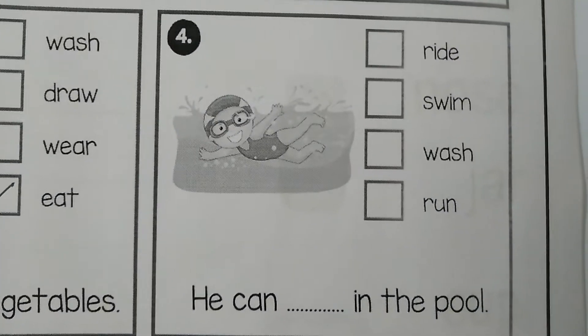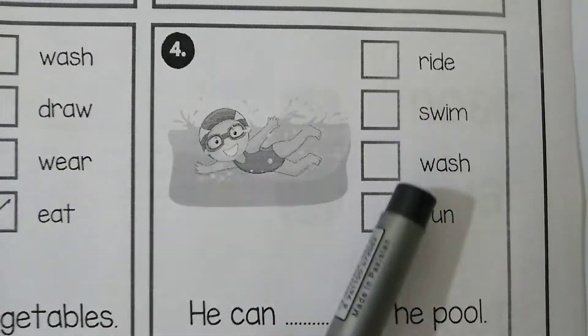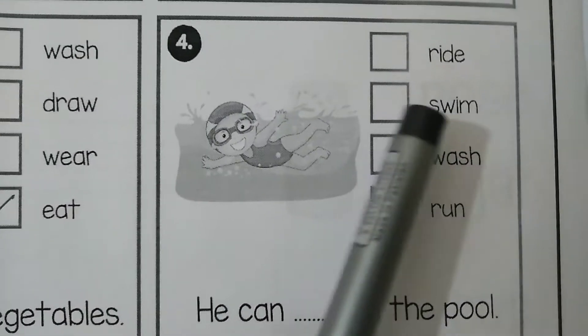The next picture is: he can dash in the pool. The options are: ride, swim, wash, run. The correct answer is he can swim.